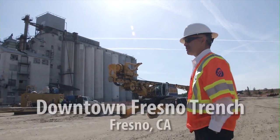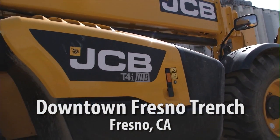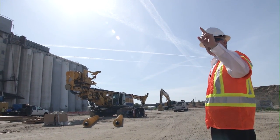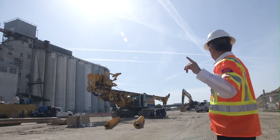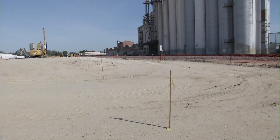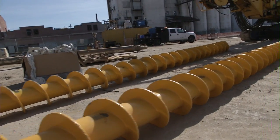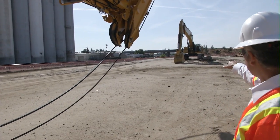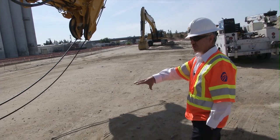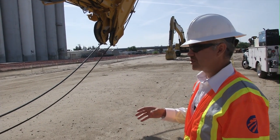We are here at the Fresno Trench, in between the Y's — that's the side tracks that Union Pacific Railroad owns — and we're building the trench in between the Y. We've already done the lagging piles. The next operation is to do the secant piles. You will see a trench here that'll be about 40 feet deep, eventually going down below State Route 180, which you see up ahead. Everything in between will get excavated out and used as material for our bridges and other locations.